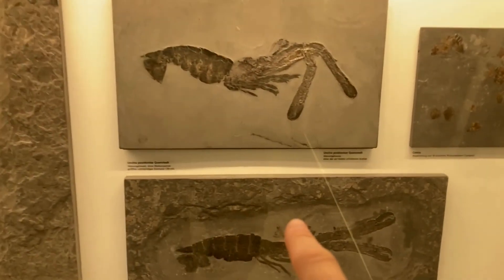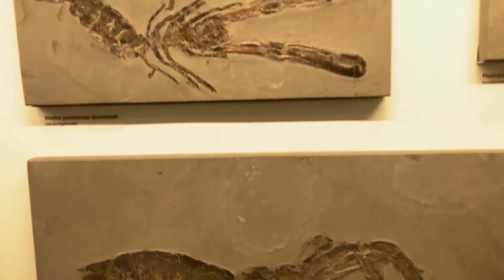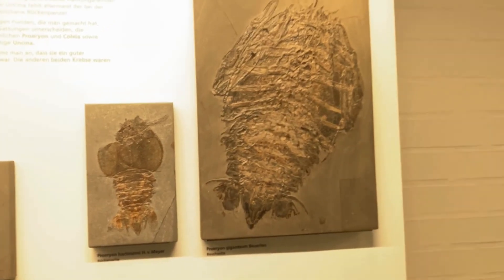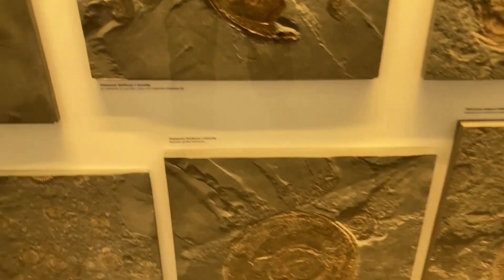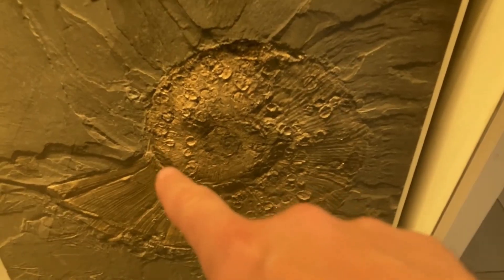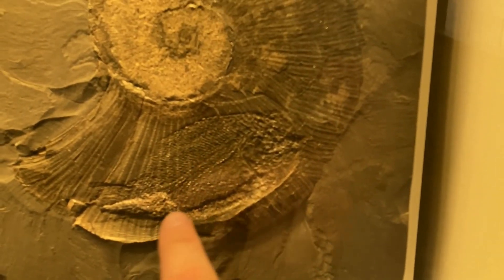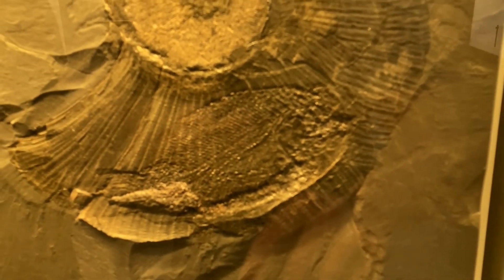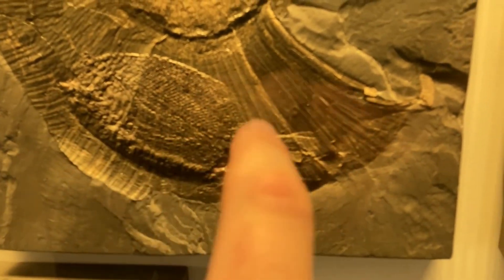These are my favourites — the crustaceans. Look at that one. Here are some of the ammonites. This one's got all the epiphon on it from the oysters. Oh, this one's got a dipidium inside the body chamber — see that? See the fish there? That would have been inside the body chamber.